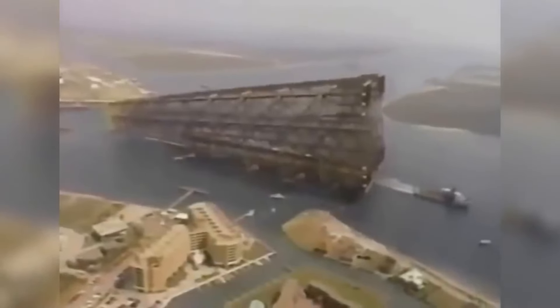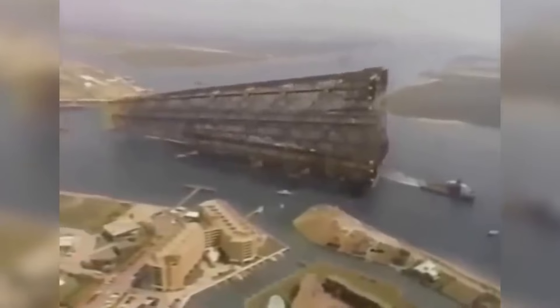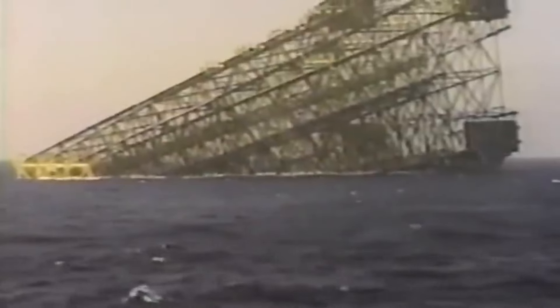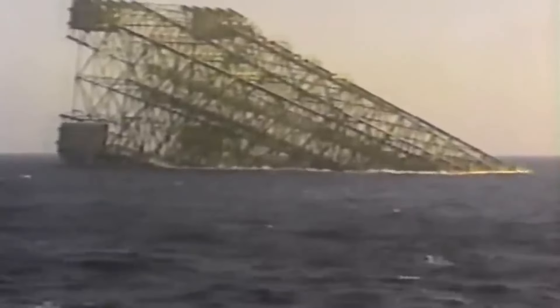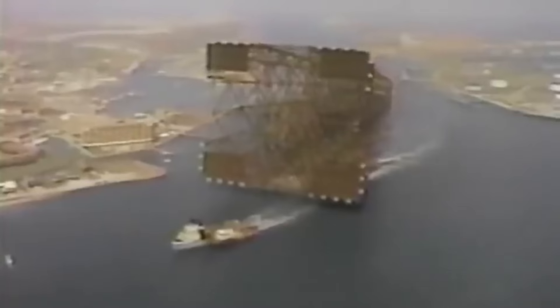Built in the 1980s by Shell Oil Company, Bullwinkle was designed to operate in the deep waters of the Gulf of Mexico, extracting oil and gas from reserves that had previously been inaccessible. But before it could begin its work, it had to be transported from its construction site in Texas to its final destination — a journey that would take several weeks and cover over 1,000 miles of open water.